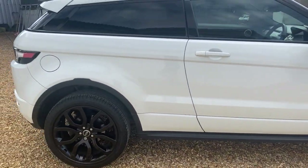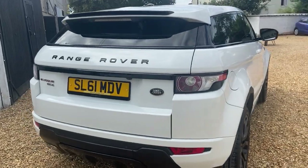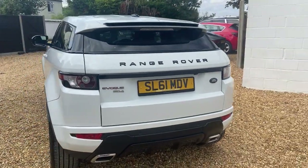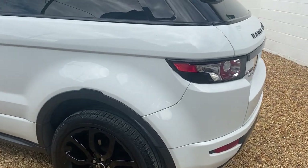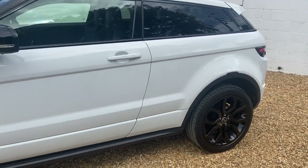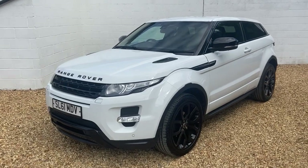The last owner looked after it and spent some money on it before bringing it in. John really did look after this car ever so well. MOT is until May 2023. It was serviced in November 2021 at 65,000 miles — under 6,000 miles since then.